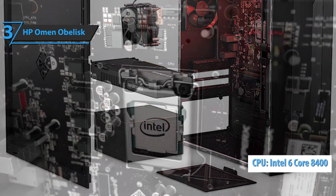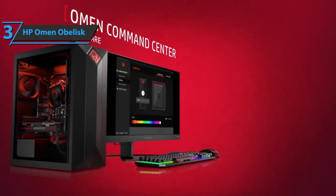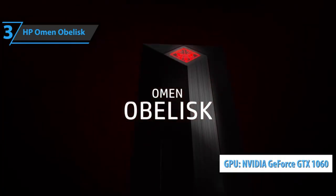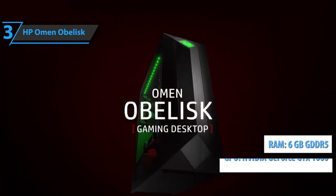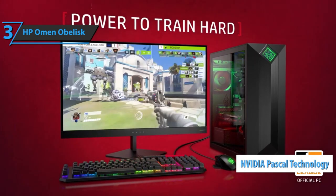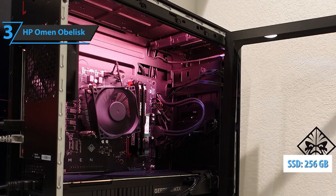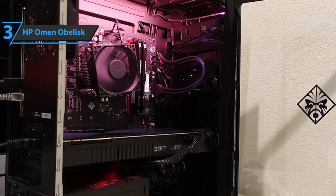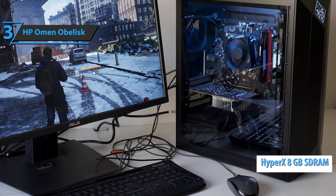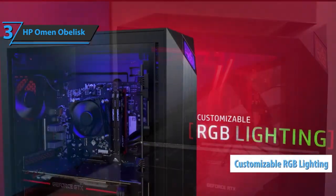Specs-wise, the HP Omen Obelisk rocks Intel's six-core i5-8400 CPU, each core sporting 2.8 gigahertz with overclocking capability. It also packs Nvidia's GTX 1060 graphics with 6 gigabytes of dedicated GDDR5 memory, plus Pascal technology that complements any HD-capable games. Memory-wise, you'll have 256 gigabytes of SSD spread across two partitions, along with HyperX 8 gigabytes of SDRAM upgradable to roughly 32 gigabytes.